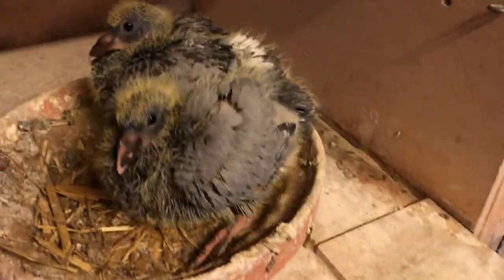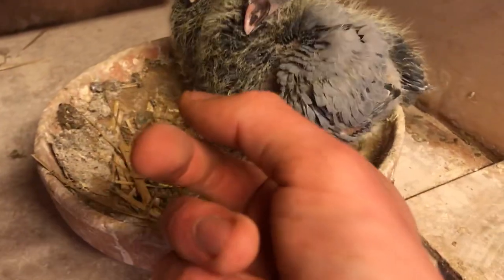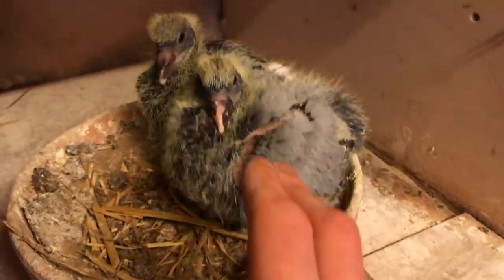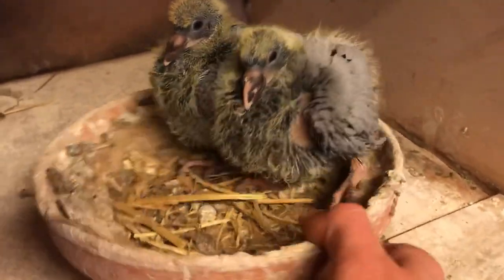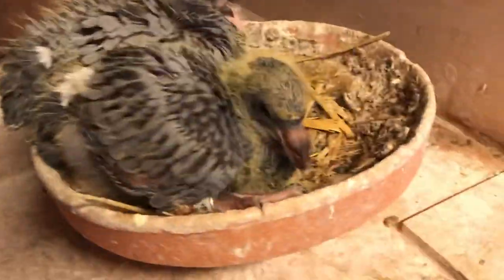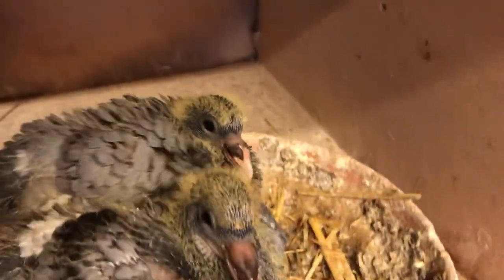Now these two below — these are from the best yearly birds we had, which were way better than the young birds, so these should be some of the best we have. Looks like this one is gonna be a wild Czech as well, and the other one is gonna be a blue bar.